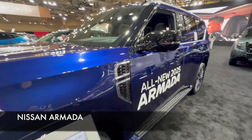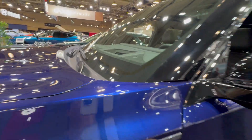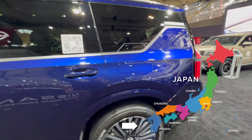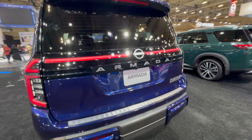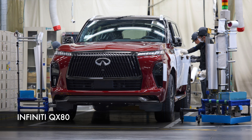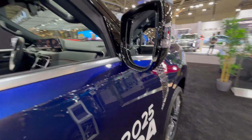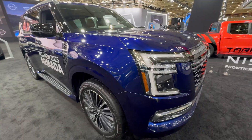Let me start with the Armada, all-new for 2025. You can tell with a 'J' in the front of the VIN — this is built in Japan, at the Nissan Kyushu factory, way at the southern tip of Japan. It's a really well-known factory where they build the Armada, but also the Infiniti QX80, which is a kind of sister model. The Kyushu factory builds some of the best models out there — the paint job is just fantastic.